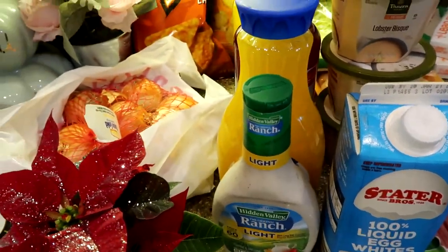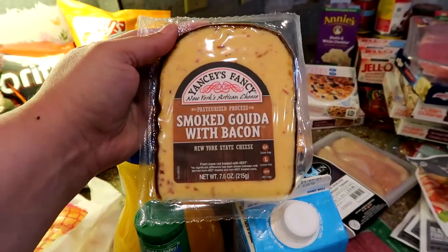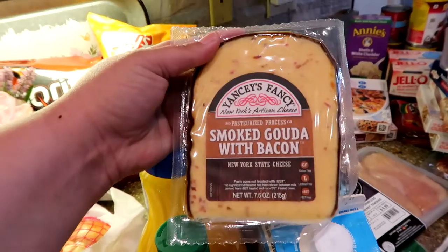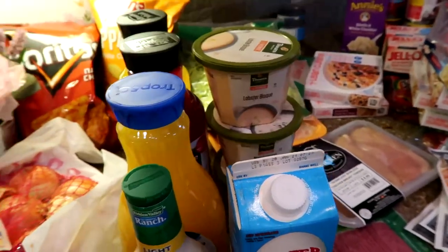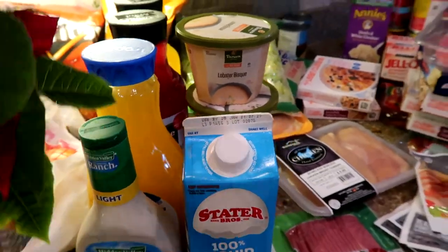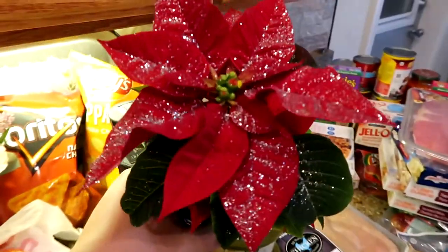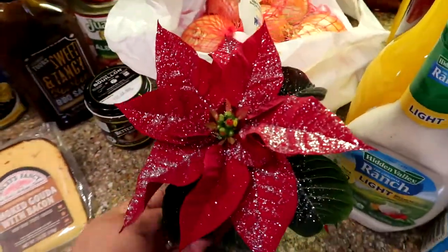I got two more things. I got this Gouda cheese — I'm a cheese freak. I got a thing of Gouda from Aldi last week and ate it in like two days. This is going to be my guilty pleasure for today. And the last thing — I totally didn't need it but it's totally adorable — I got this cute little poinsettia. It was $6.77, kind of pricey, but add glitter to it and I'm obsessed.